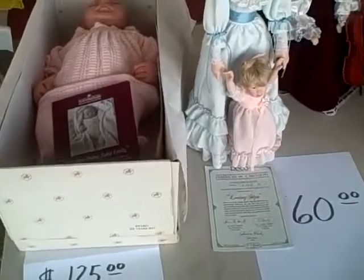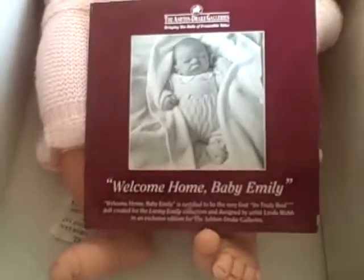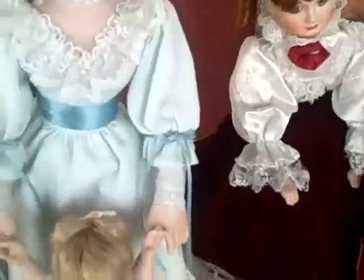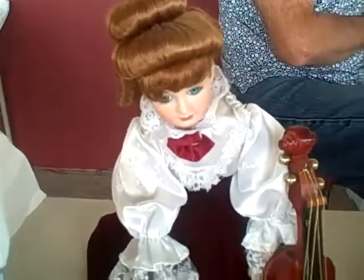Here we are at another vendor's table. They have some items here — this is a Welcome Home Baby Emily, and she's $425. This one here is from Sandra Cook's Precious Memories of Motherhood collection, which has a certificate of authenticity, as well as some other dolls.